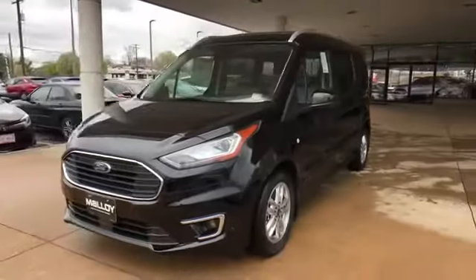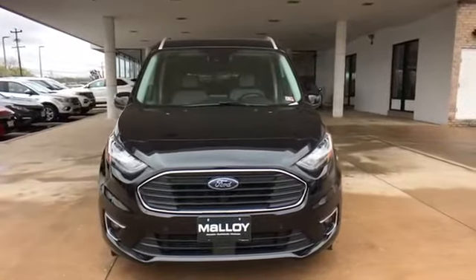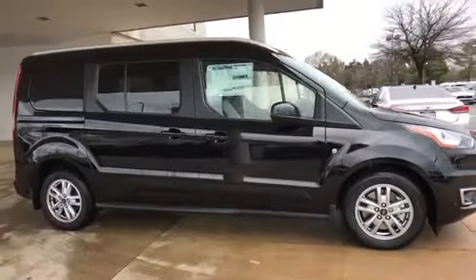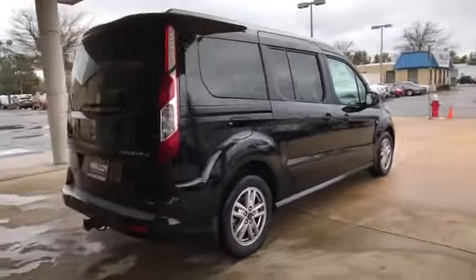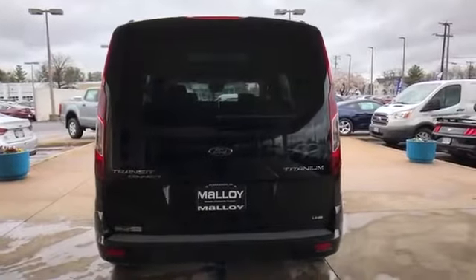2020 Ford Transit Connect. You'll enjoy first class features that create a premium environment such as navigation, power driver's seat, rain sensing wipers, brake assist, keyless entry, steering wheel audio controls, auto dimming rear view mirror, and aluminum wheels.